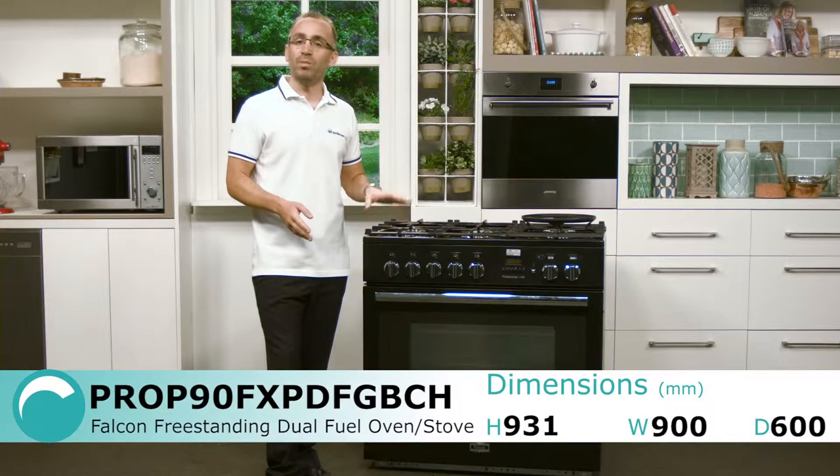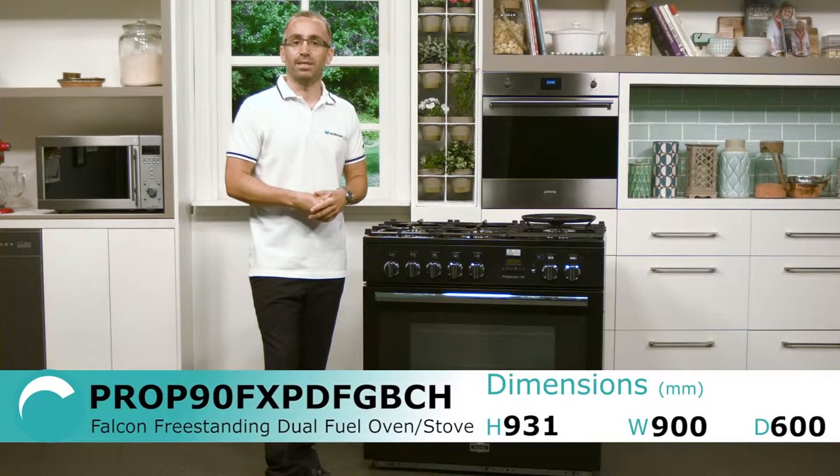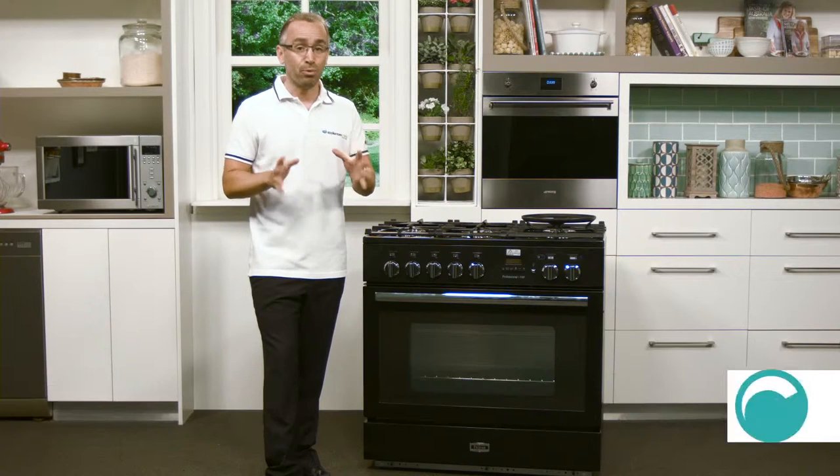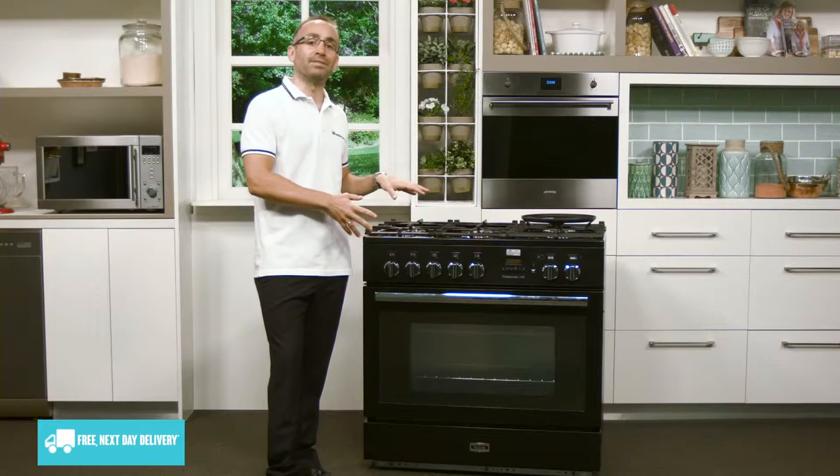Today we're looking at a model with pyrolytic self-cleaning. A similar model with catalytic self-cleaning is also available. Now it's important to note that a 20% deposit is required before ordering one of these premium ovens.